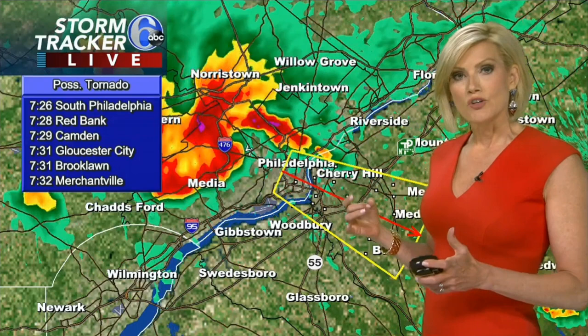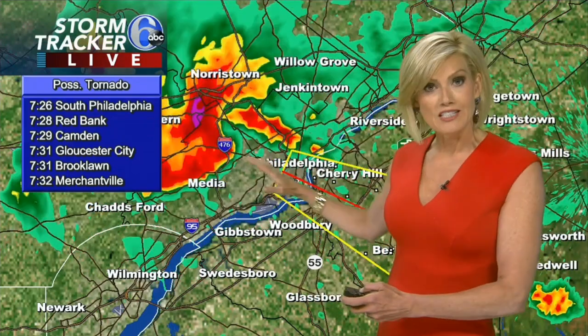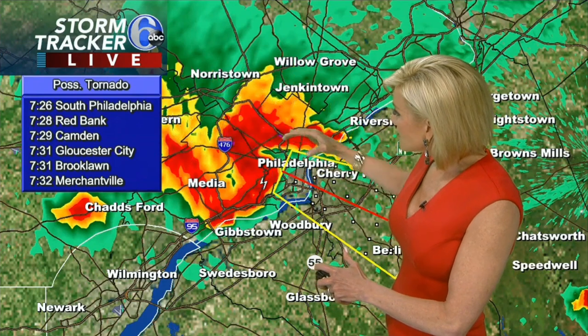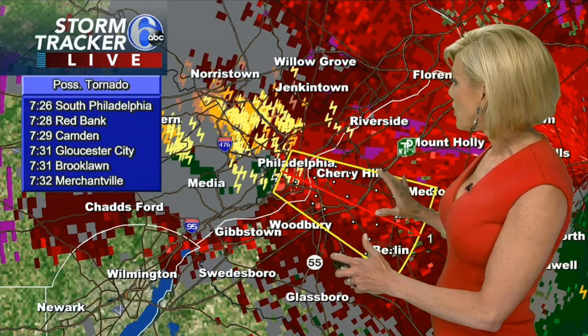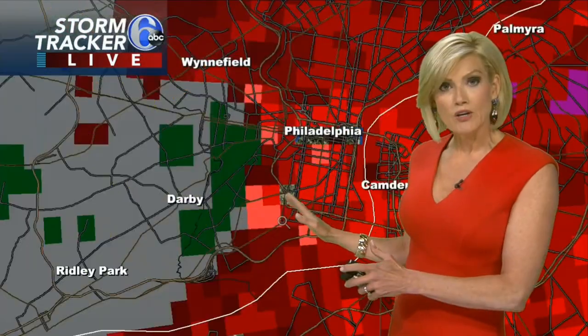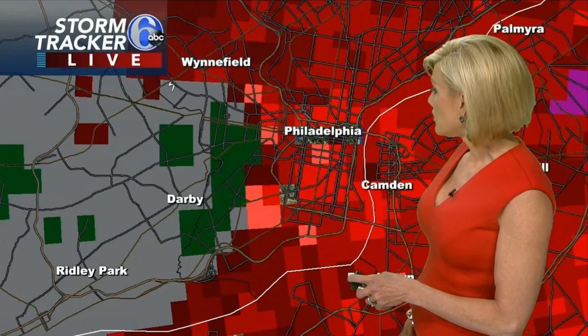We've been watching a cluster of some very intense winds working right into Philadelphia, moving southeast at 40 to 45 miles per hour, so it's moving very quickly. We are noticing some of this signature — when you get a little bit of a kink right there, that's an indication that there could be some rotating winds. This is what's called relative velocity. It shows the movement of the winds towards the radar site, where the red is away from the radar site and the green is towards it. That's called gate-to-gate shear — a good indication that there's rotation in the atmosphere and there could in fact be a tornado right now